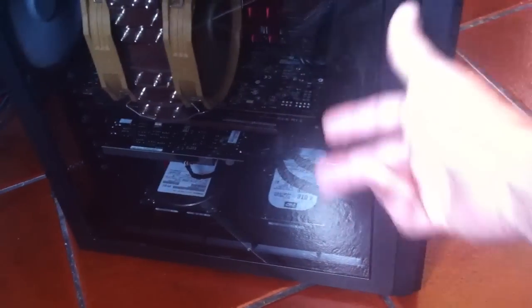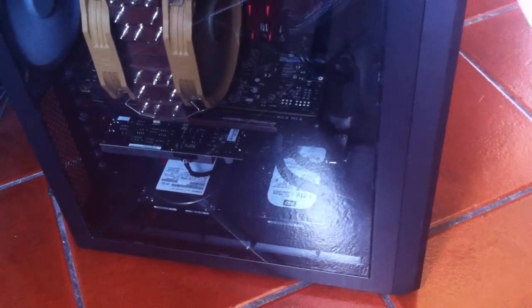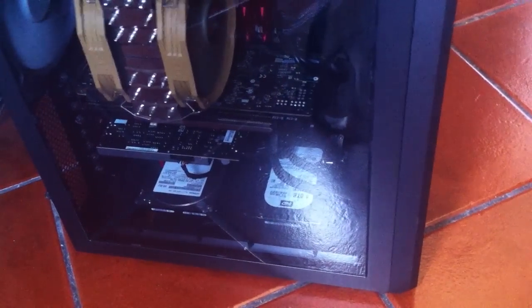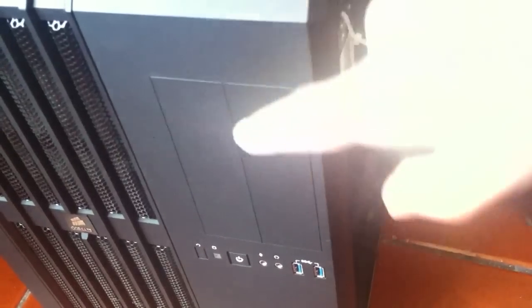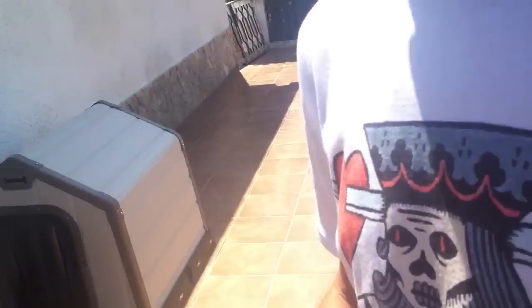If you want to put more than two disks in this case, you need to find a way to mount the third or fourth disk. It's mounted on what is supposed to be the CD or DVD drive bay, which I don't have. Now I'm going to go outside. Ozzy is good — always crazy like he is.